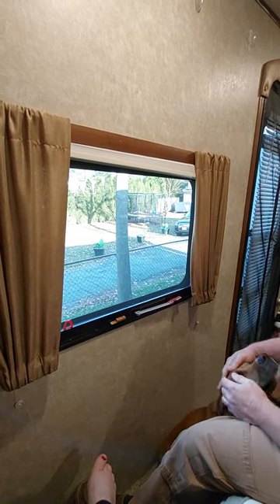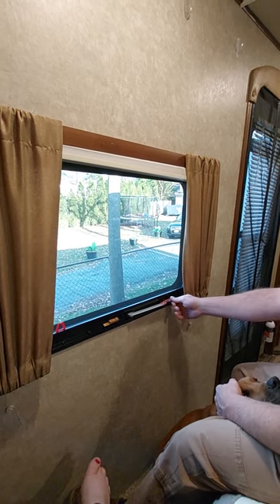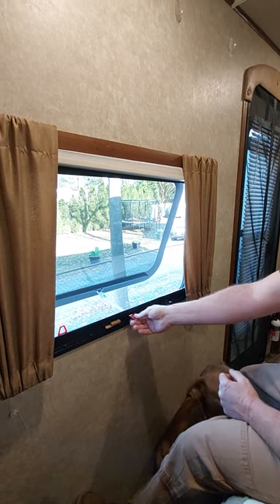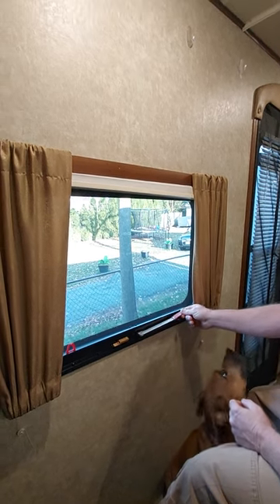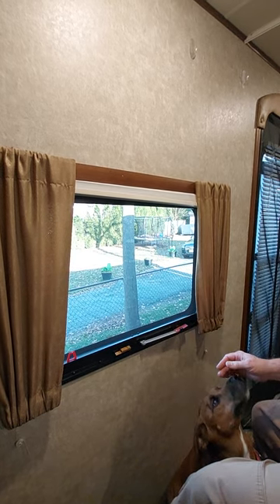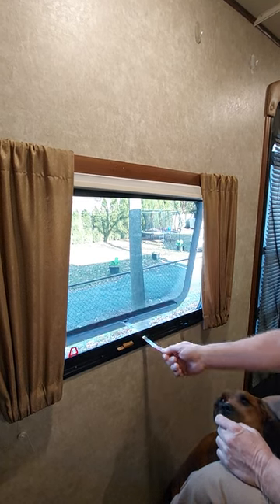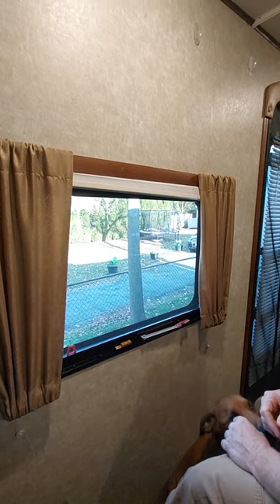Good afternoon and welcome to another episode of Ziggy's Workshop. Today we're going to be talking about the emergency egress windows that are on almost every modern travel trailer. People should actually know how to use these for the purposes of escaping in the event of a fire or another emergency. A lot of people don't even know to exercise them to make sure that the windows open and close properly and how to actually get out of the window.